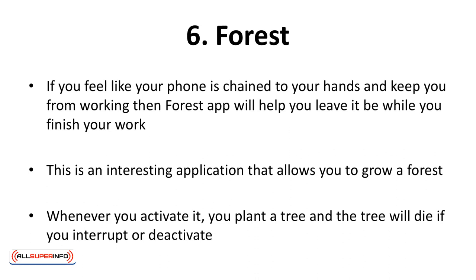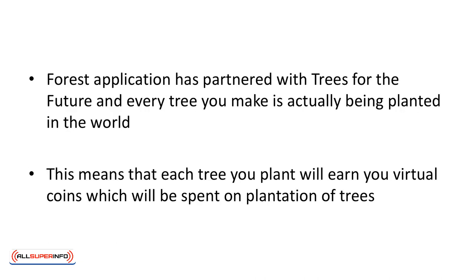Forest — if you feel like your phone is chained to your hands and keeps you from working, then the Forest app will help you leave it be while you finish your work. This is an interesting application that allows you to grow a forest. Whenever you activate it, you plant a tree, and the tree will die if you interrupt or deactivate. The Forest application has partnered with Trees for the Future, and every tree you make is actually being planted in the world. Each tree you plant will earn you virtual coins which will be spent on real-world tree plantations.